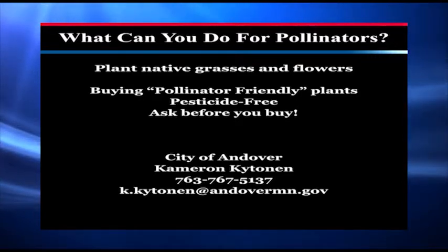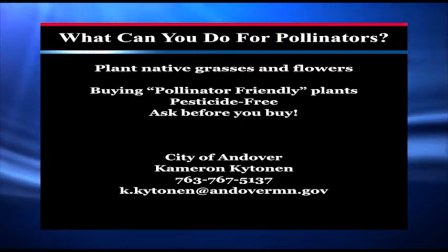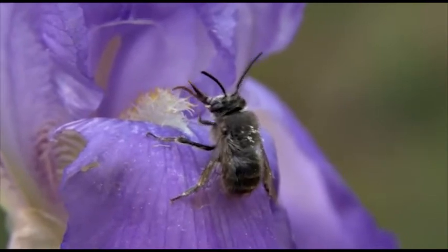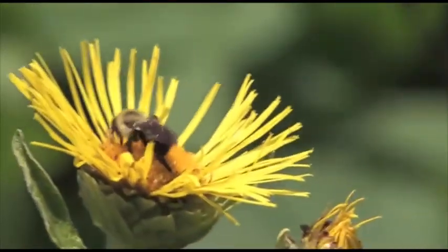In addition, you can make sure whatever plants you buy from nurseries are pollinator friendly. So before you purchase a plant — for example, a flower or shrub — make sure that it is free of any sort of pesticide or neonicotinoid. Ask them and make sure they are pollinator-friendly plants, because some of these plants that we purchase are injected with the chemical, and if the pollinator visits that flower, they may get sick from that.